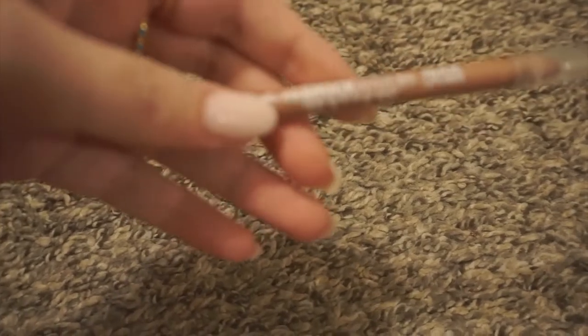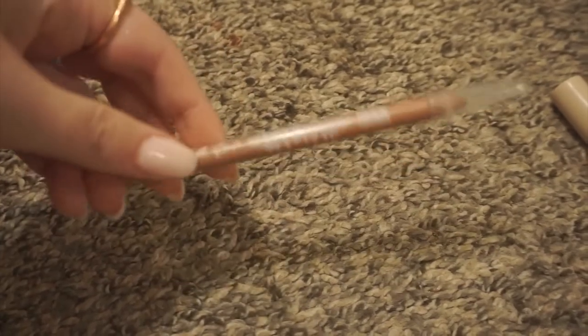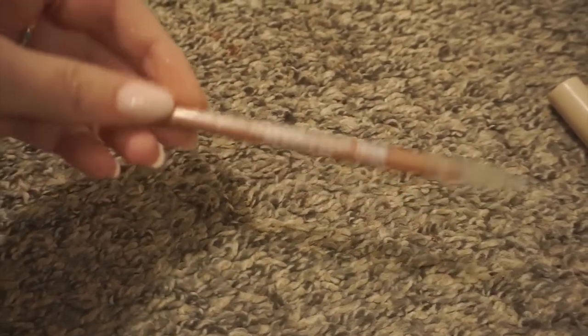Next is this lip liner from LA Girl — Shockwave nude lip liner in the shade Coquette. I love this. It is just a sharpen-type liner that you have to sharpen, but it's pretty creamy. So I'm going to sharpen this and use it.